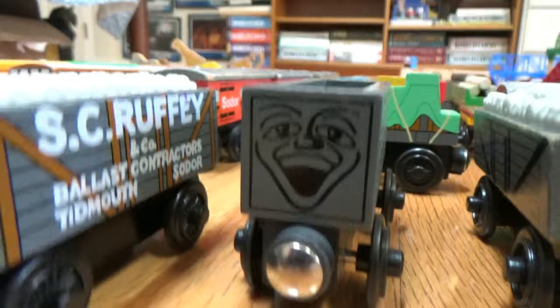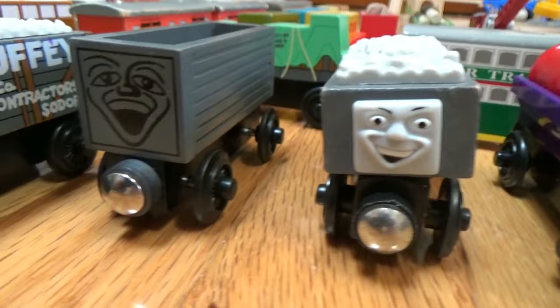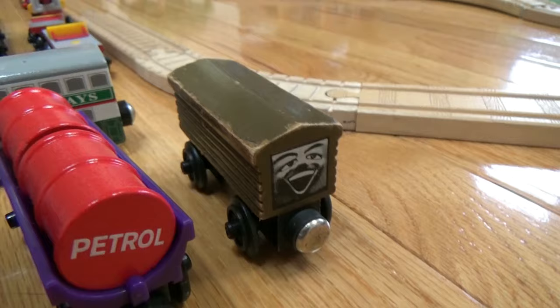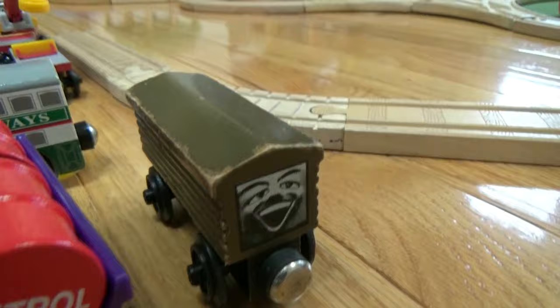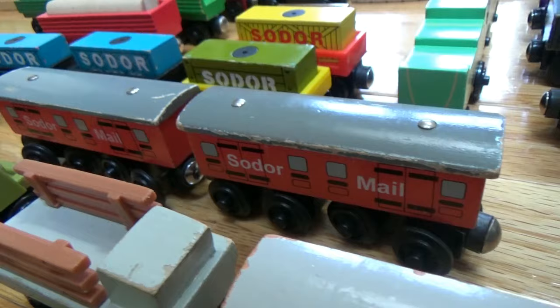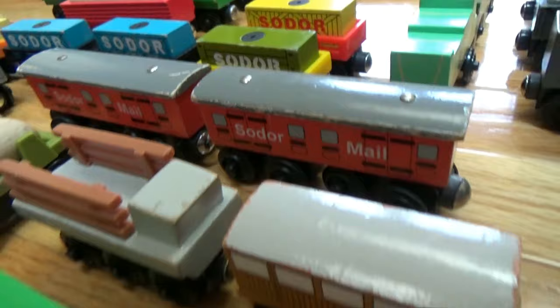Then we have a newer style Grey Troublesome Truck. We have the Barrel Car with two barrels — one of petroleum and the other of oil. Then we have the Troublesome Brake Van, which is actually pretty hard to find. Next we have the Flourish Tram Car, then the Duke and Duchess's Furniture Car. Then I have two Sodor Mail Coaches. I have Catherine in the truck, from the Coldly Fell Railway.